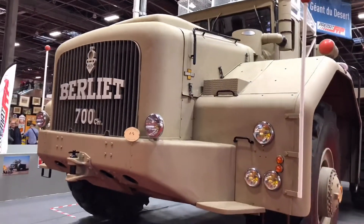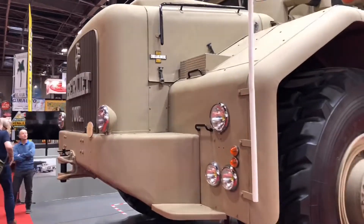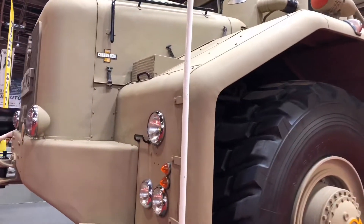Hi, good afternoon folks. Welcome to Vintage Car News. I have the honor to present you the largest truck in the world.